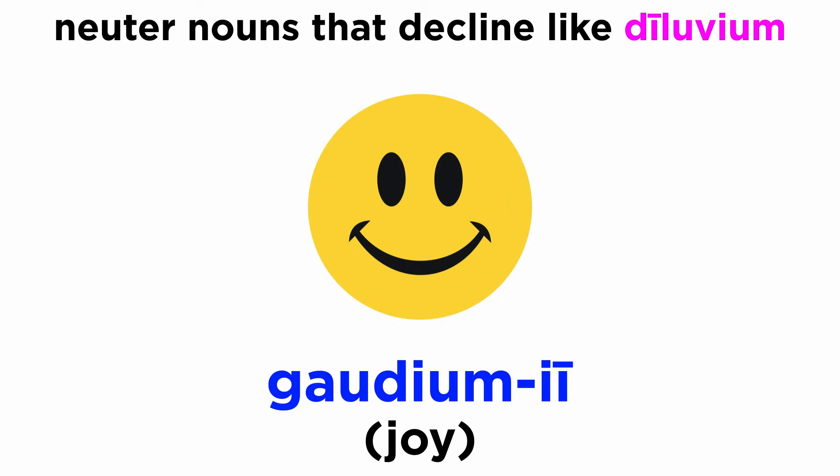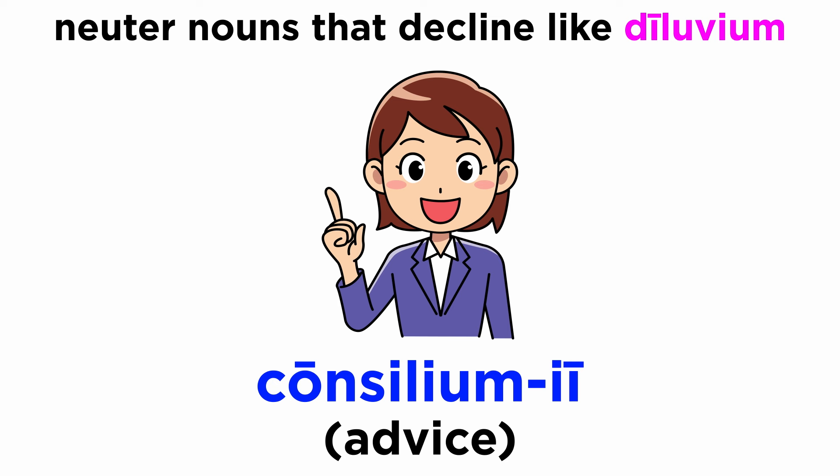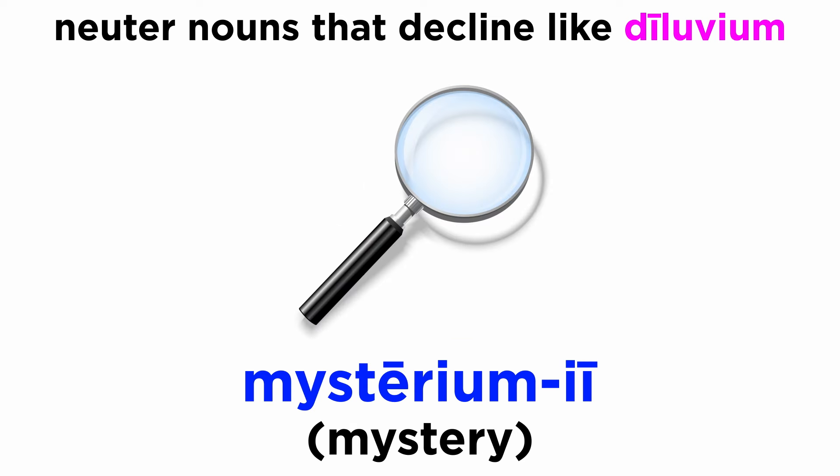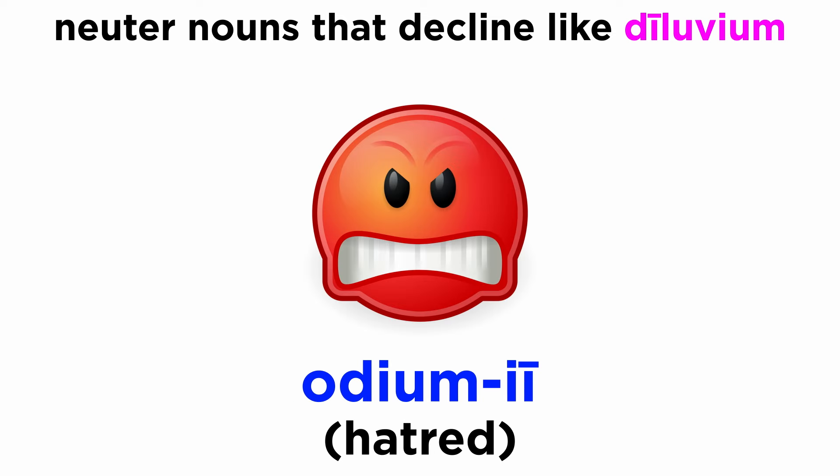Gaudium, gaudii. Imperium, imperii. Consilium, consilii. Mysterium, mysterii. Initium, initii. Odium, odii.